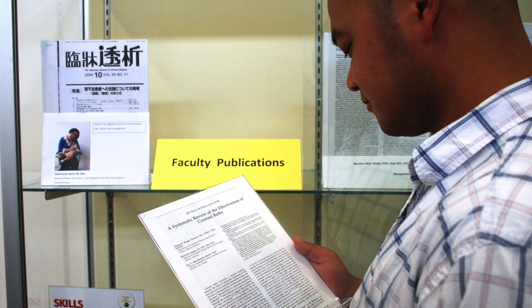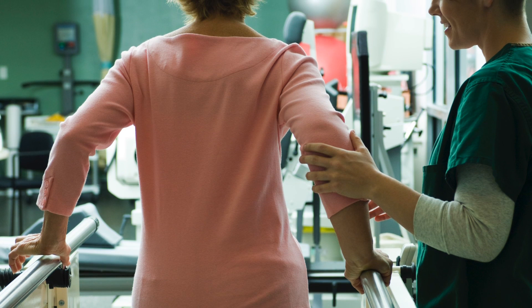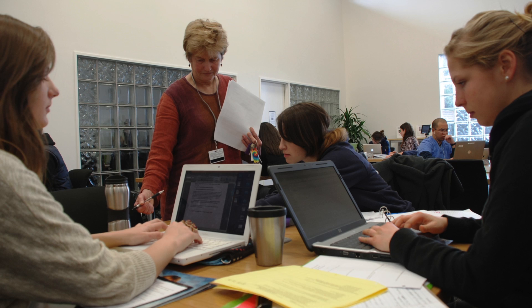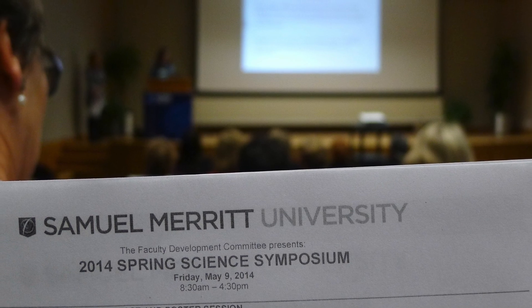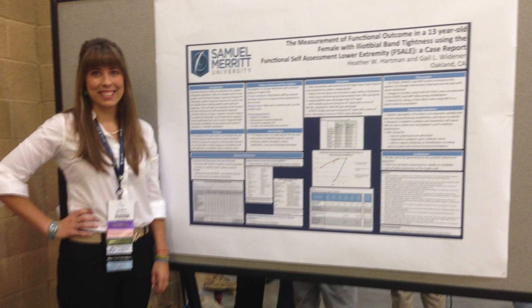Depending on the timing, nature of the research project, and students' interest, as a DPT student at SMU, there may be opportunities for you to collect research data, analyze results, or assist in the preparation of presentations or posters with SMU faculty.